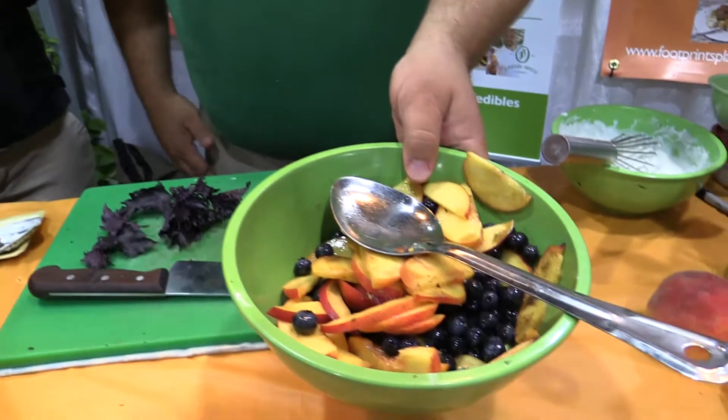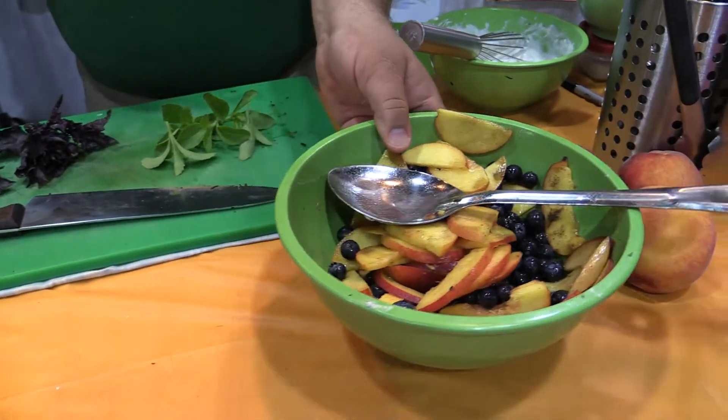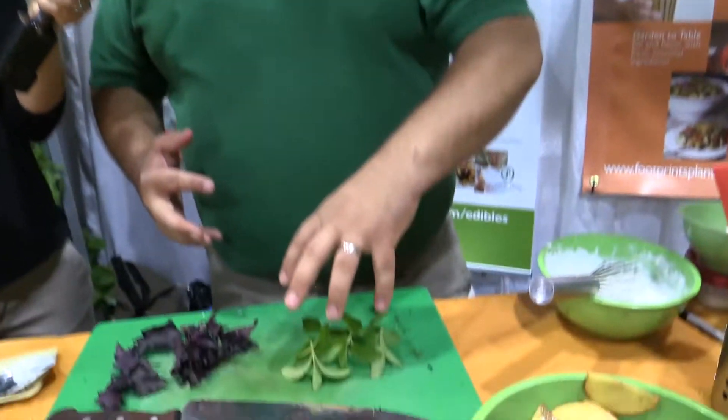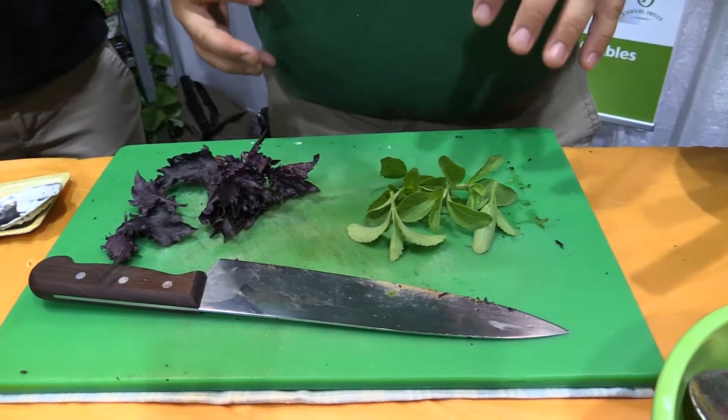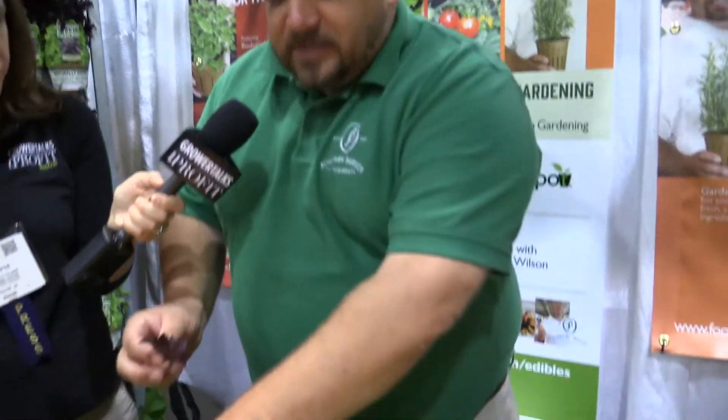I've taken some peaches and blueberries and tossed them with a little bit of cardamom — one of my favorite spices, you may be familiar with it from chai tea — and a little bit of vinegar just to get the natural juices flowing. Now we're going to make a whipped cream with a little bit of stevia and purple ruffles basil. The stevia will give us wonderful sweetness, and the purple ruffles basil a little bit of spiciness.